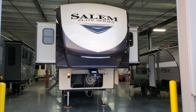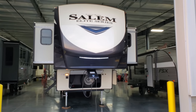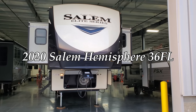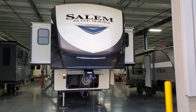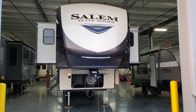Hey everybody, welcome to another All About RVs video. Today we're going to take a look at a brand new 2020 and a half Forest River Salem Hemisphere Elite 36FL fifth wheel. This is a front living room, bath and a half fifth wheel camper. We're going to walk you through the inside and then the outside.